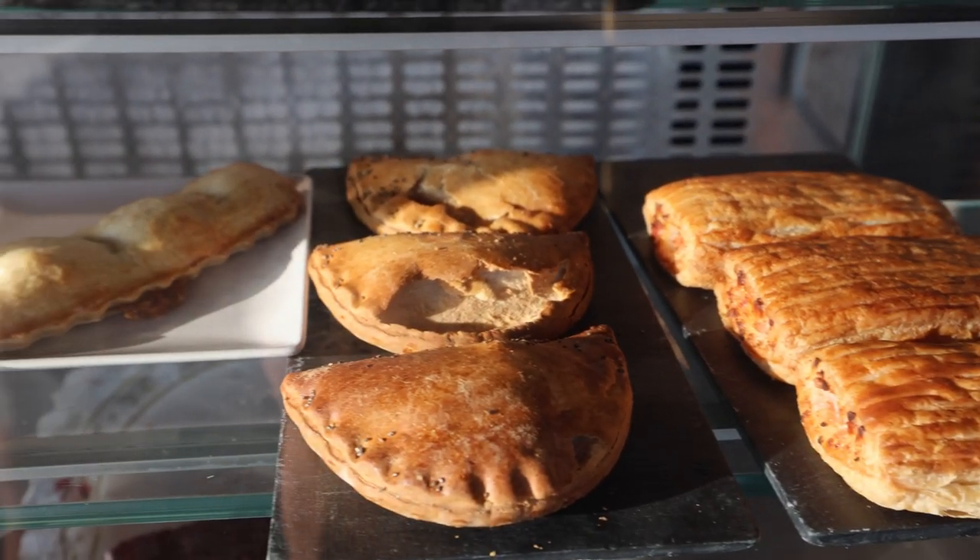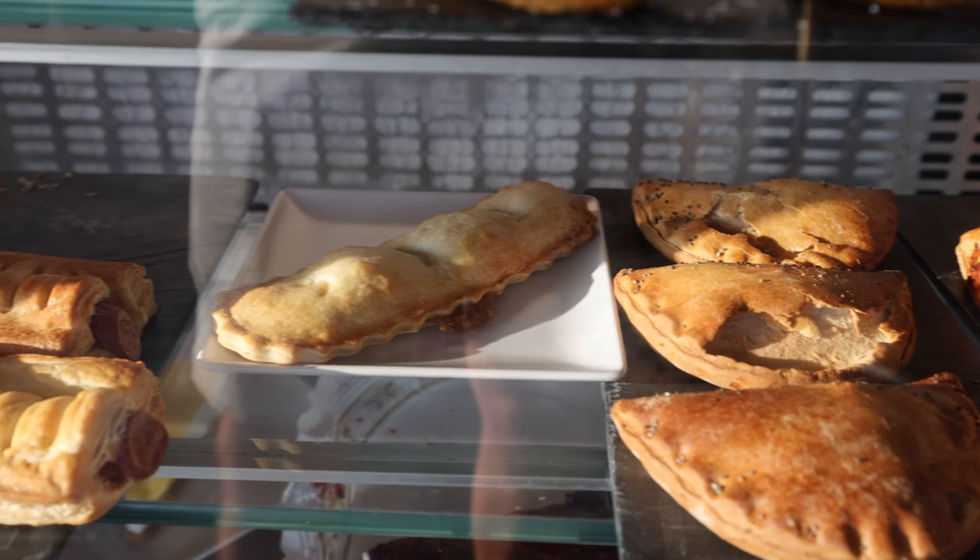I had to skip dinner tonight because we're gonna be on the road this evening to enjoy the beautiful sunset here in Sagres. Instead I picked up a nice sausage roll. And you know what? It actually tastes pretty good.